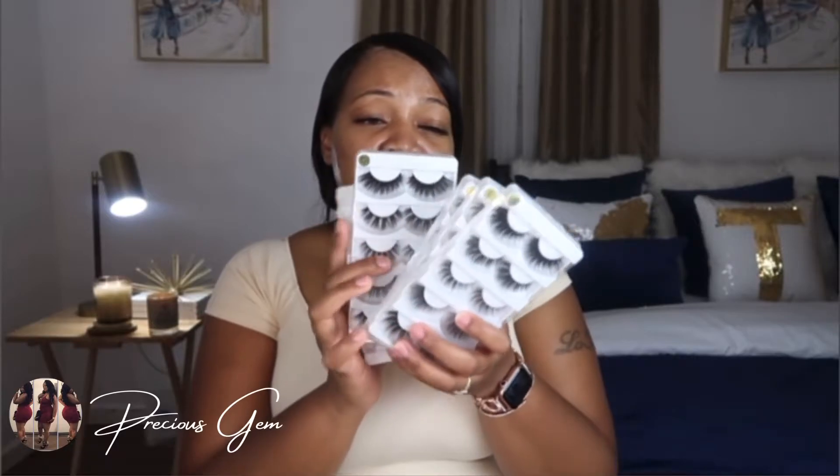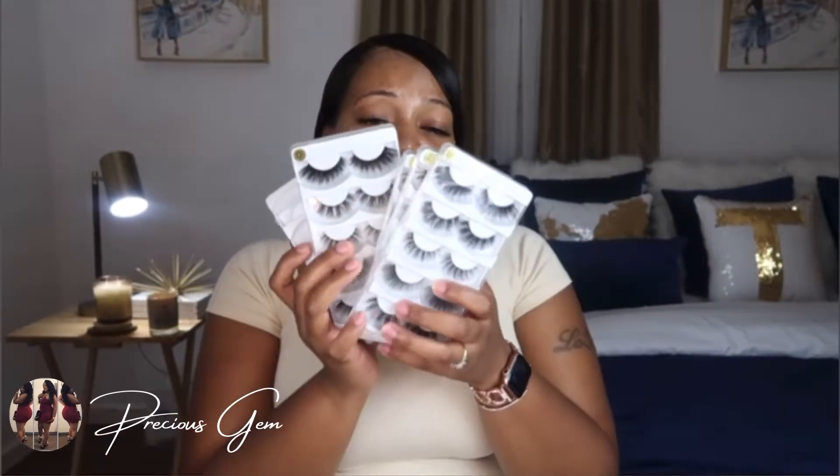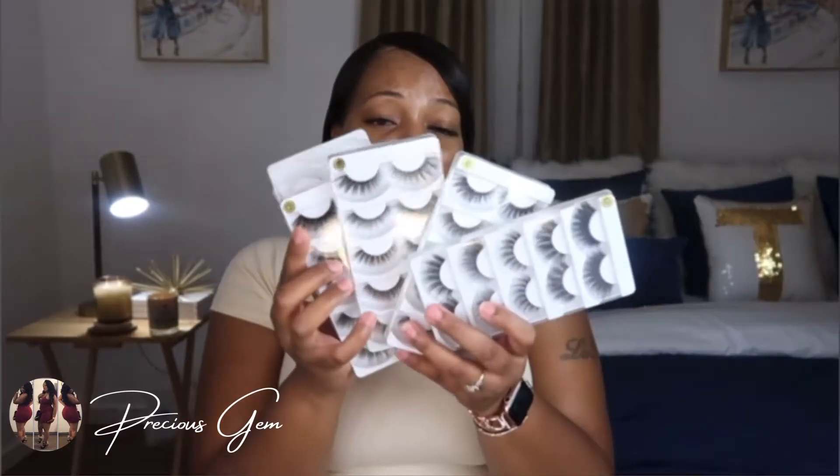I purchased these from Amazon. I basically spent about $18.99 on these lashes — I just round it off and say $20. You get 30 of these lashes in 10 different styles, so if you do the math you're paying 66 cents per lash. Most of these, as y'all can see, they are fabulous quality and very, very pretty.